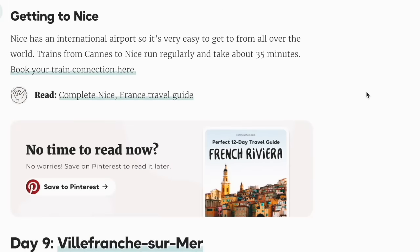Nice has an international airport, so it's very easy to get to from all over the world. Trains from Cannes to Nice run regularly and take about 35 minutes.